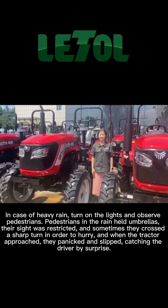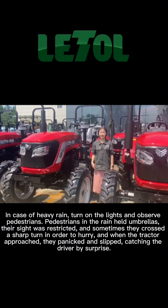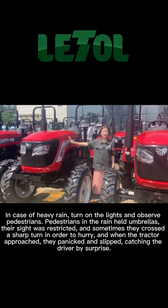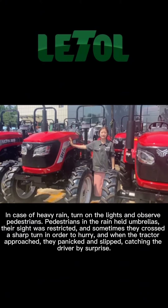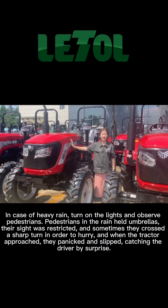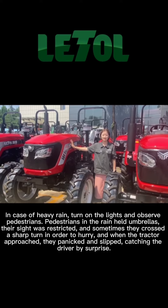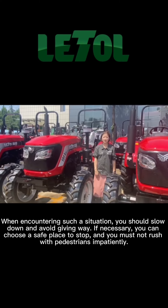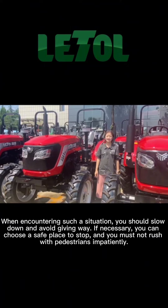In case of heavy rain, turn on the lights and observe carefully. Pedestrians holding umbrellas in the rain have restricted sight and sometimes cross at sharp turns in a hurry. When the tractor approaches, they may panic and slip, catching the driver by surprise. When encountering such a situation, slow down and give way if necessary.